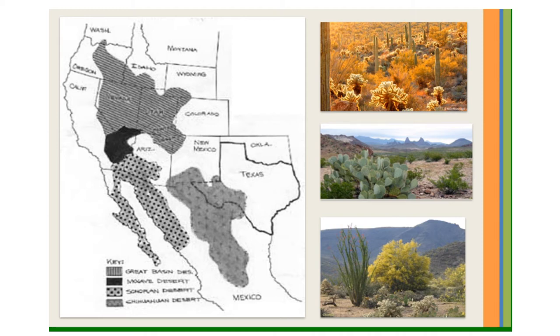The Chihuahuan Desert is the largest desert in North America. It is approximately 800 miles long and 250 miles wide. Most of the Chihuahuan Desert is in Mexico. In the United States, it extends into parts of New Mexico, Texas, and sections of southeastern Arizona.